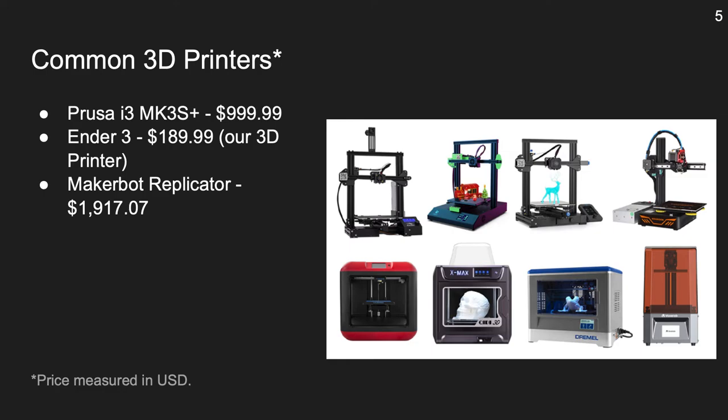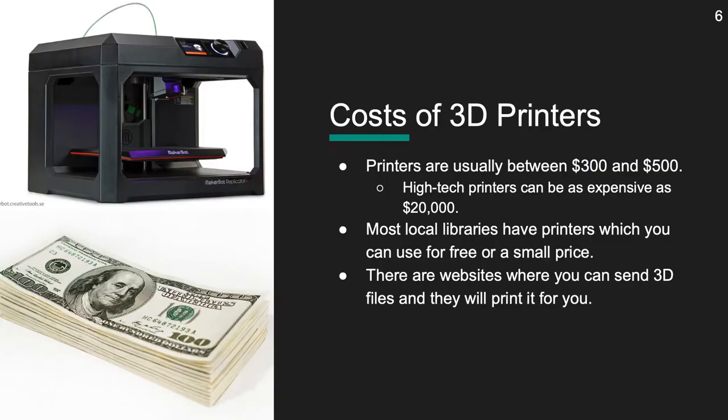One of the most reliable printers, the MakerBot Replicator, is $1,917.07. Keep in mind that these prices are measured in United States dollars, so they may be a bit cheaper or more expensive where you are if you don't live in the U.S. 3D printers are usually between $300 to $500 USD, but some can be more than $1,000. Some can be even as expensive as $20,000.